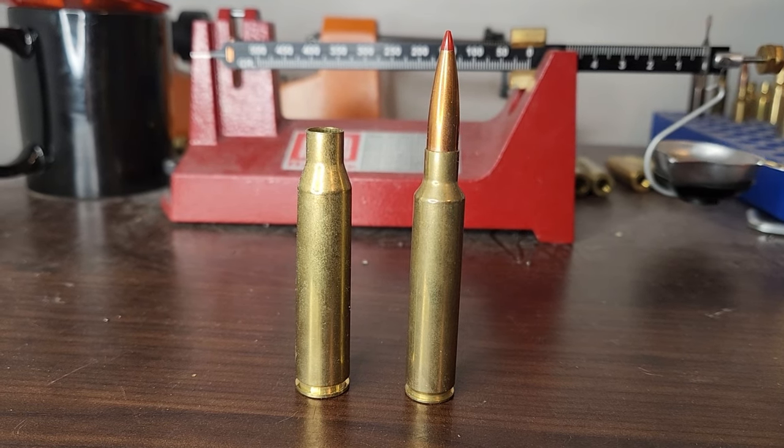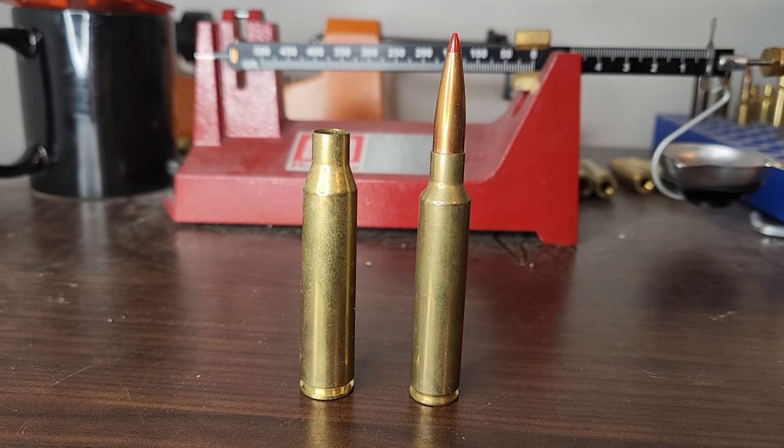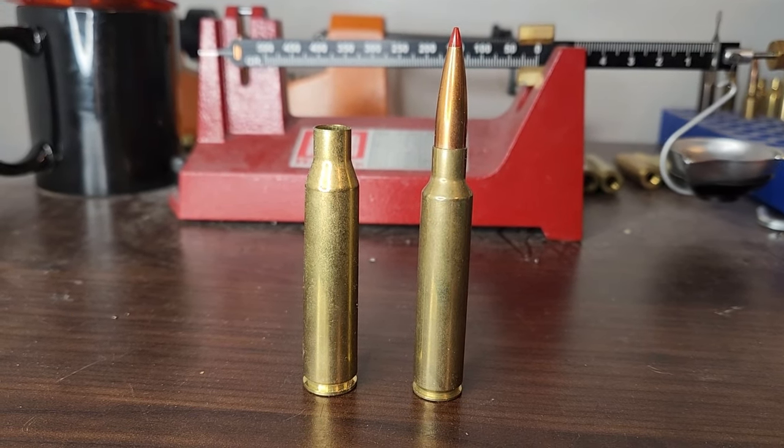338 Lapua versus 300 PRC. Which one is the better hunting cartridge? Which one's the better long distance cartridge? In today's video we're going to find out.